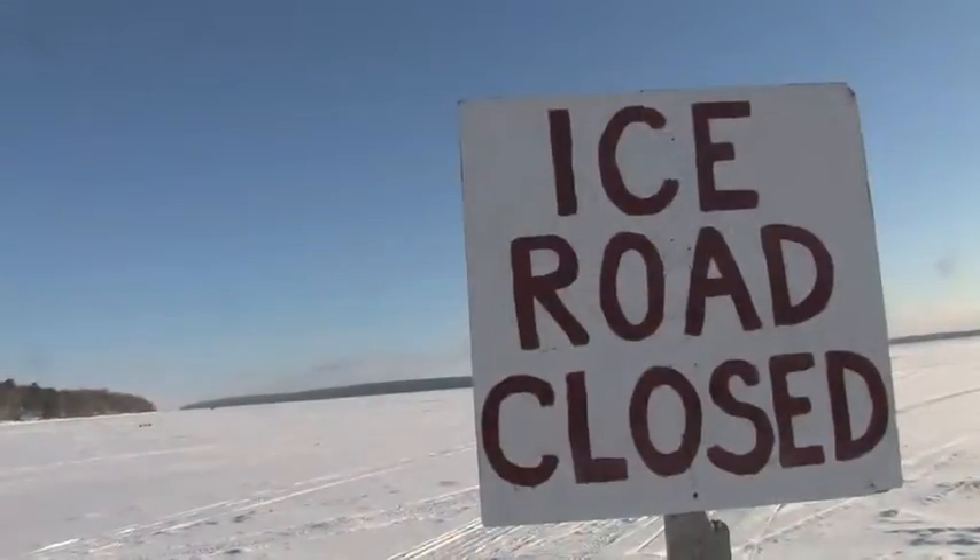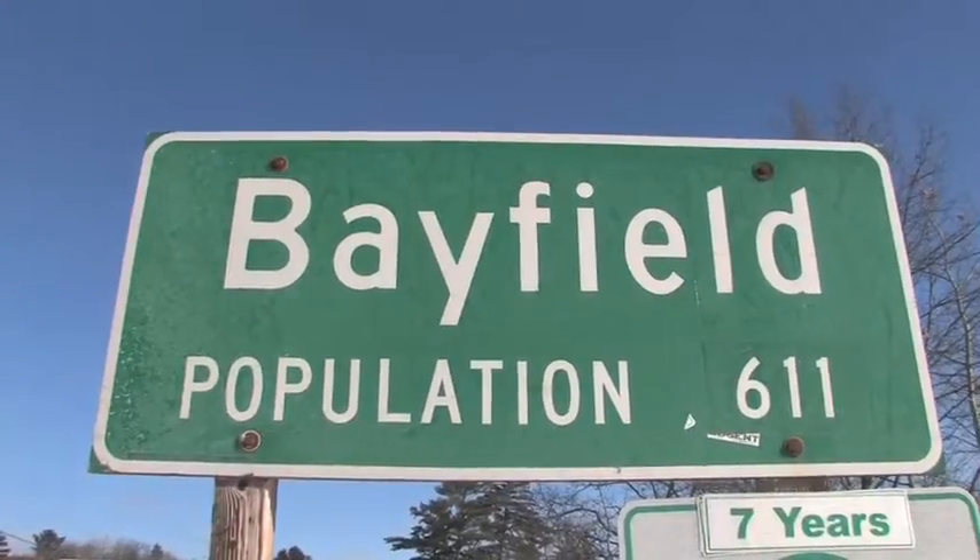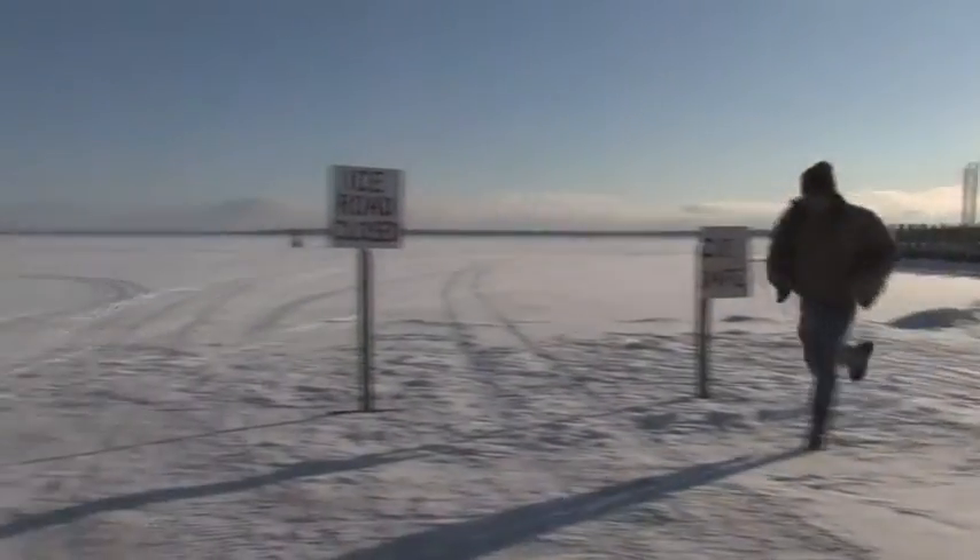When Lake Superior gets too icy for the Madeline Island Ferry and not icy enough for an ice road to Bayfield, that's when the community's wind sleds swing into action.